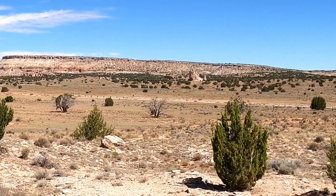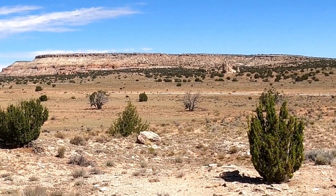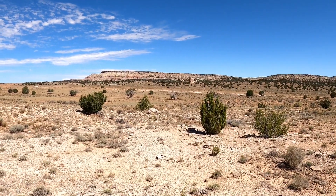Across the road is what's commonly known as the monolith — big, huge rock rising up. Probably looks pretty small on this camera, but maybe you can see it straight over.